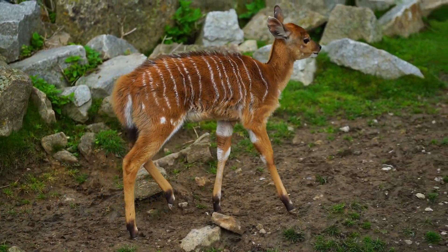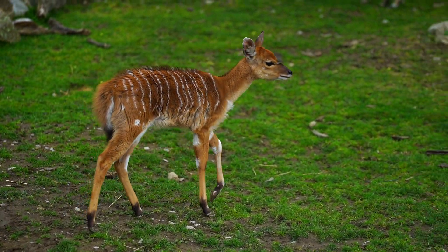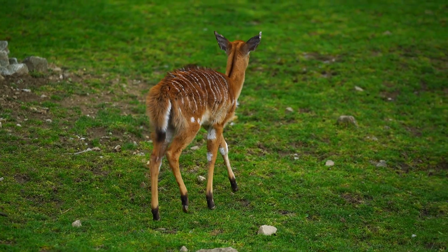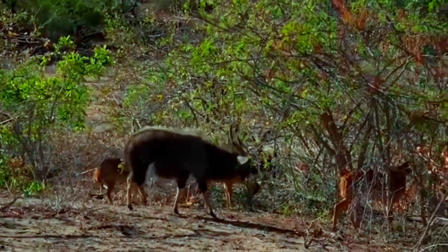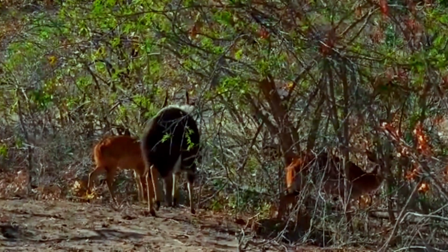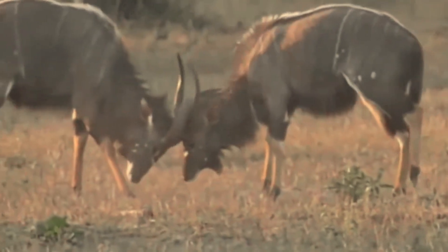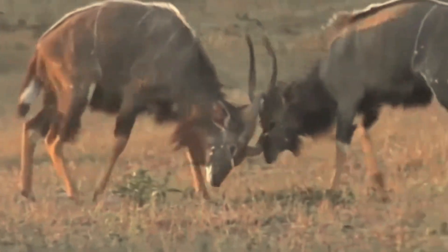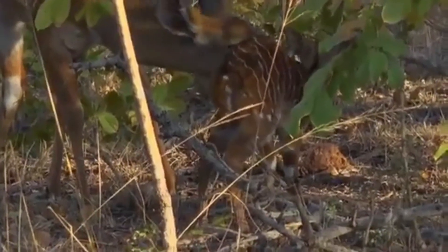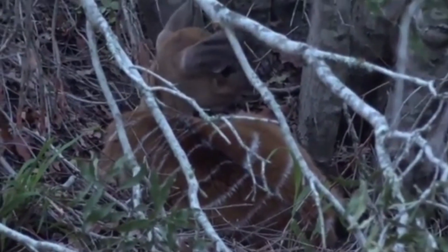Nyala can breed throughout the year, but peak mating occurs in spring and autumn when food is plentiful. Female Nyala reach sexual maturity at one year and males at one and a half years. During the breeding season, male Nyalas become social and display to attract females by raising their white dorsal crest, lowering their horns, and moving vigorously. They will use their horns and engage in ritualized fighting to establish dominance over other males. After seven months of gestation, the female Nyala gives birth to a calf, which stays with the mother until the next calf is born.